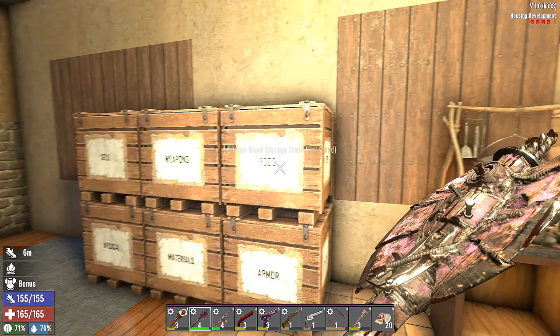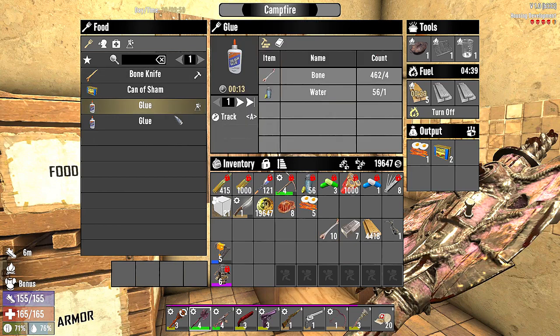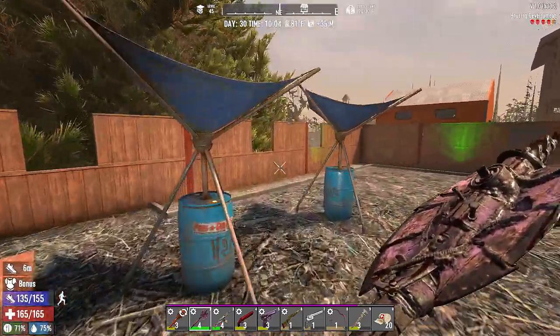We have 10 glue, or 10 bones. Wait, our trees — they might be dying! We can make 56 glue if we use up all of our water. Let's do 50. Check out our trees, Cubby. Oh man, they're still fine!